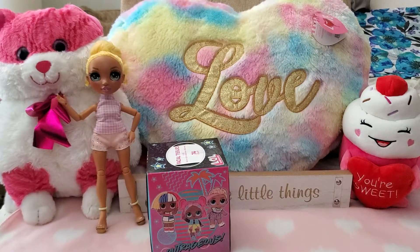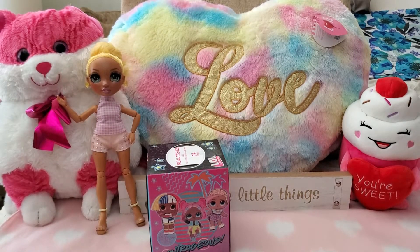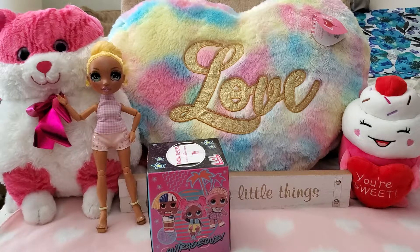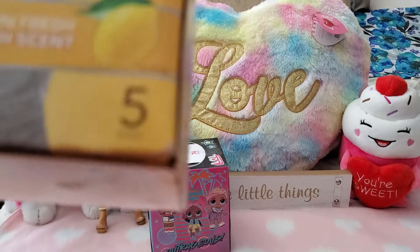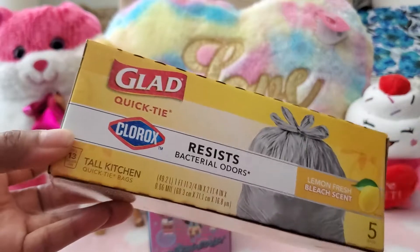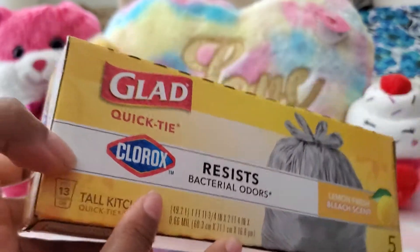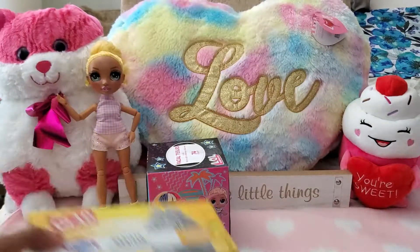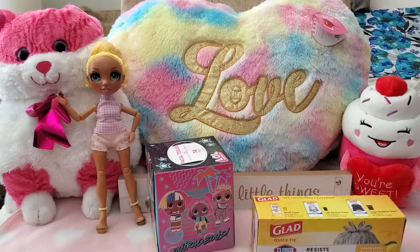These garbage bags I love — I got these for my boyfriend. They are the Glad Quick-Tie 13-gallon bags, lemon scented. You only get five of them, but they are good for a small 13-gallon pail. I think they also have a lavender scent. You don't only have to use them for garbage either — so many other uses.